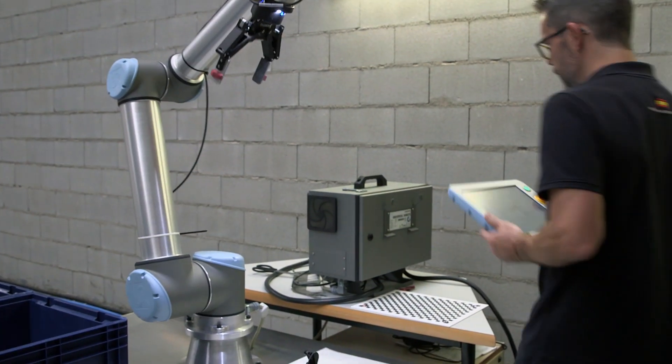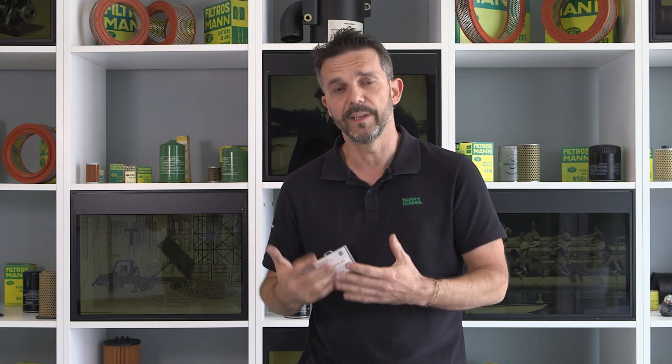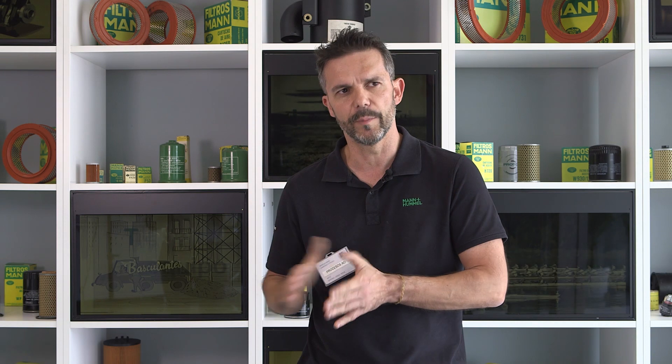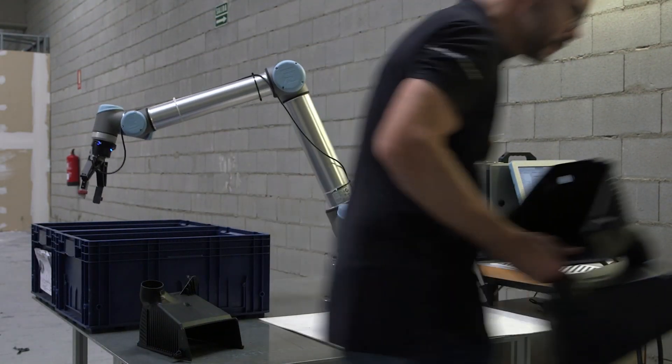At first I didn't know anything about robots, but we had the support of Universal Robots' distributor to give us training. We had to learn fast because we had to implement the first application very quickly, but now we can develop other applications ourselves without the need for any external help.